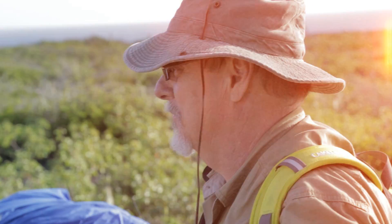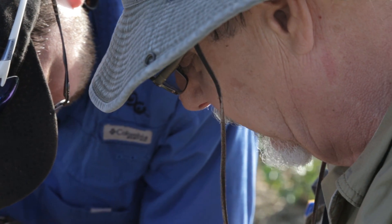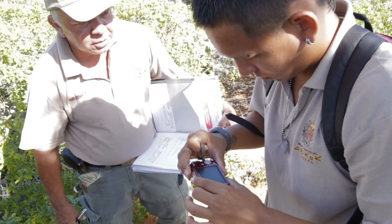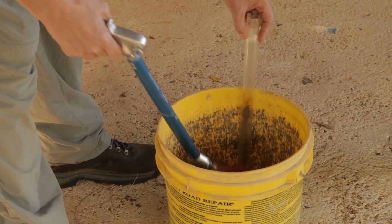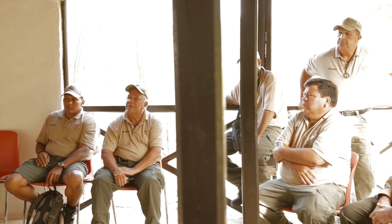The Toledo Zoo has been the biggest supporter of the Aruba Island rattlesnake program on Aruba. We've provided technical expertise, but more importantly, what we're providing for the Arubans is training. They need to be able to be responsible for taking care of their wildlife and they need to learn the expertise to do so.